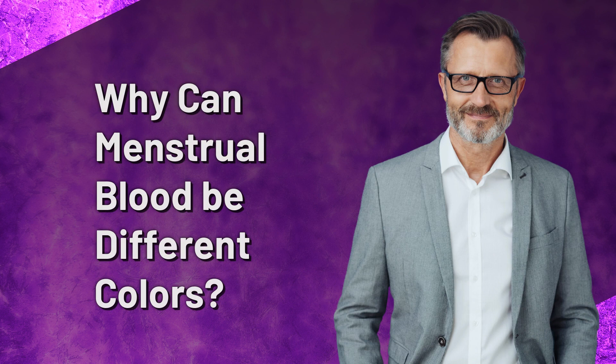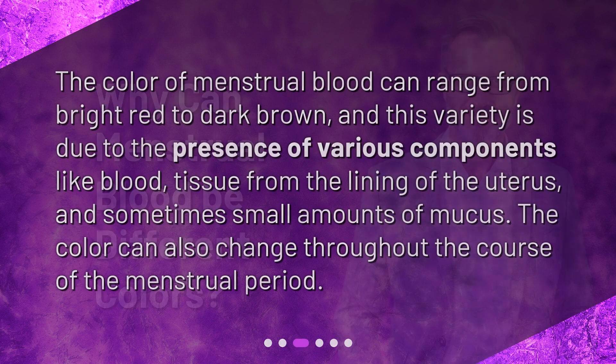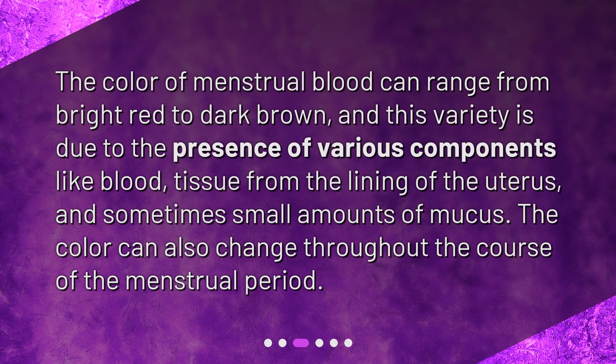Why can menstrual blood be different colors? The color of menstrual blood can range from bright red to dark brown, and this variety is due to the presence of various components like blood, tissue from the lining of the uterus, and sometimes small amounts of mucus. The color can also change throughout the course of the menstrual period.